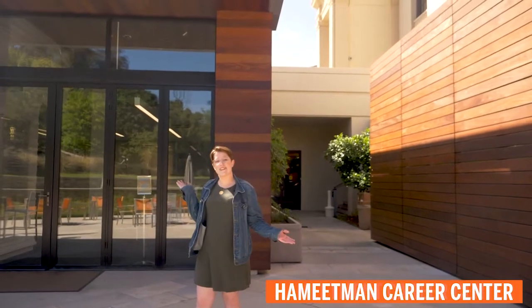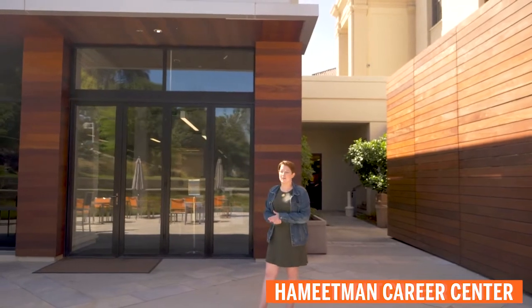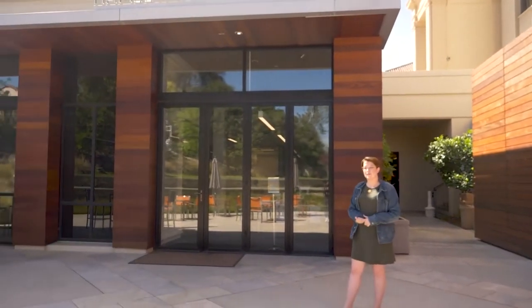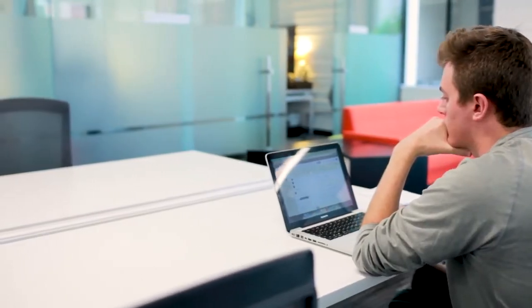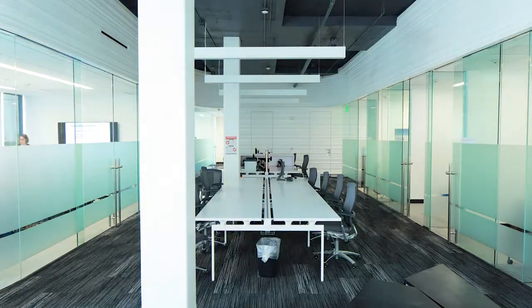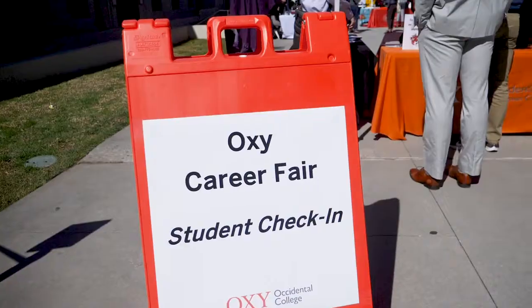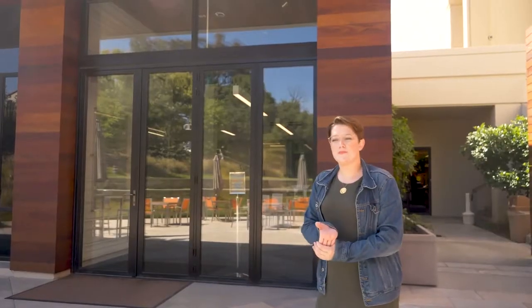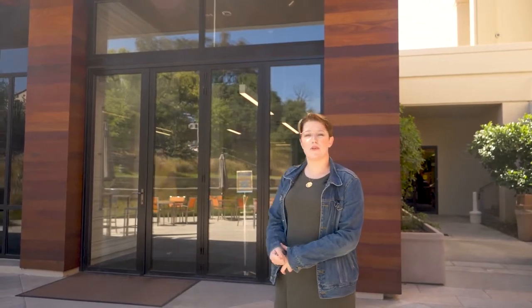Welcome to the HCC, or the Hameetman Career Center. They provide a lot of services for you from the second you matriculate here at Oxy, and even years after you graduate. They put on so many events per semester that they actually have their own newsletter that goes out every single week. Some events that have happened in the past include resume workshops, LinkedIn workshops, a LinkedIn portrait studio, career fair, and a career week. They also provide support for finding an internship or a postgraduate position.